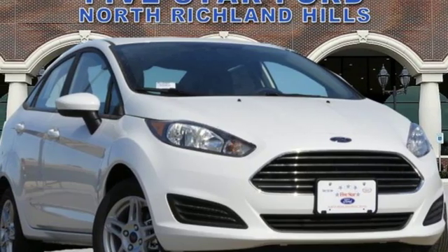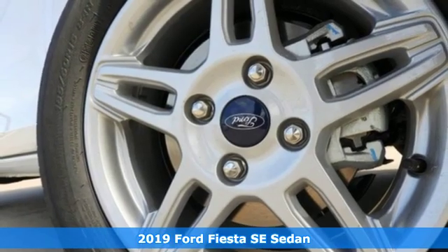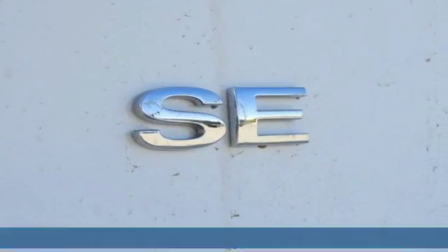Here's a new 2019 Ford Fiesta. This is a nicely priced, easy-to-handle subcompact. And with features like these, every drive is a pleasure.